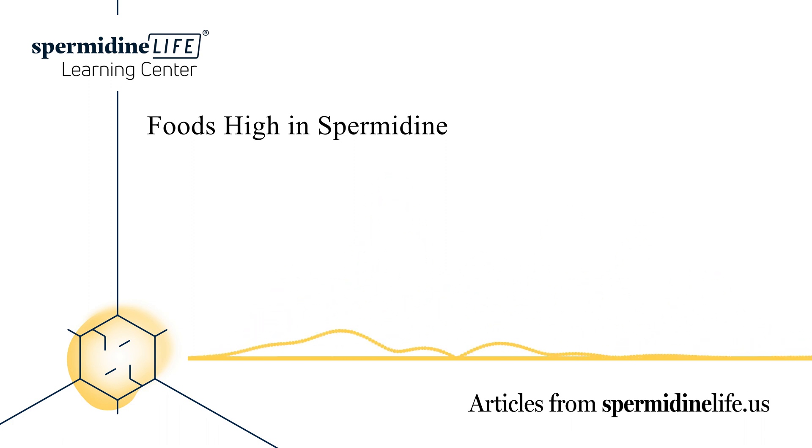Which foods are low in spermidine? When you eat a balanced diet, you typically consume between 7 to 15 milligrams of spermidine daily. Although this does not sound like much, it does help to maintain spermidine levels in the body as you age. If you're looking to increase your spermidine intake, certain foods just won't cut it. Spermidine is mainly found in plant-based food, but you can expect low amounts in sweets or nuts. Highly processed foods such as chips and candy have low spermidine content. Nuts such as hazelnuts, peanuts, and pistachios also contain very low amounts of spermidine.